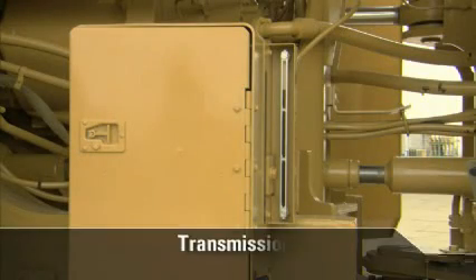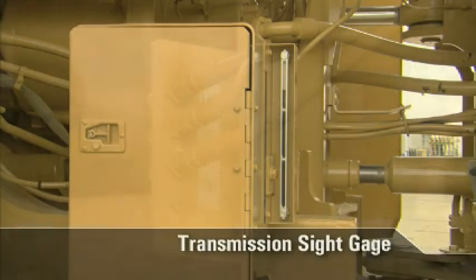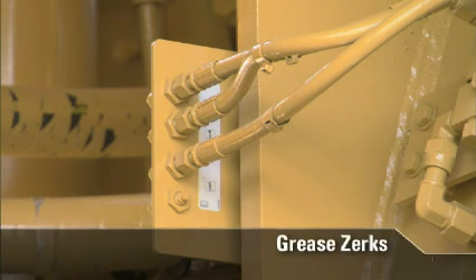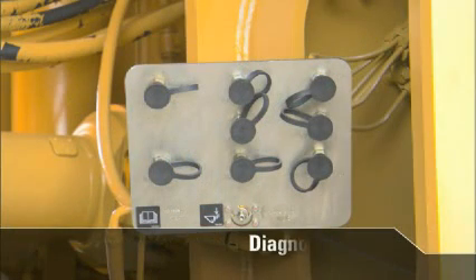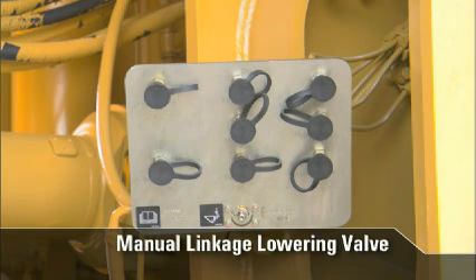Outside the service center in the right hitch is the ground level transmission sight gauge. Moving along the right of the articulation joint, grouped at ground level are grease zerks for the rod end of the right and left hand steering cylinders, the top hitch, and the midship bearing. Next to the grease zerks are diagnostic ports for the implement pilot, the head and rod end of the lift and tilt cylinders, the implement valve and the axle cooler pump, and a manual linkage lowering valve to lower the linkage safely to the ground.